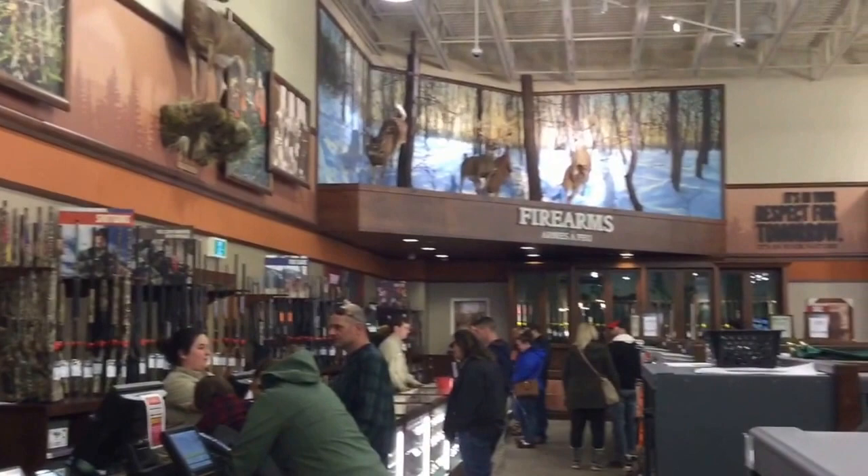They have lots of hunting rifles and ammo. It's a nice store.